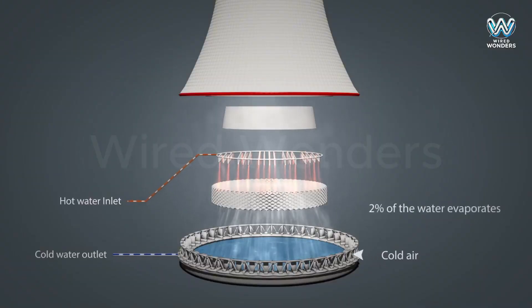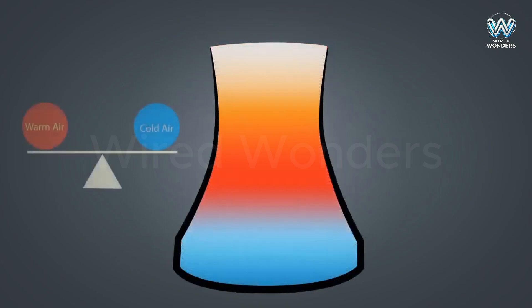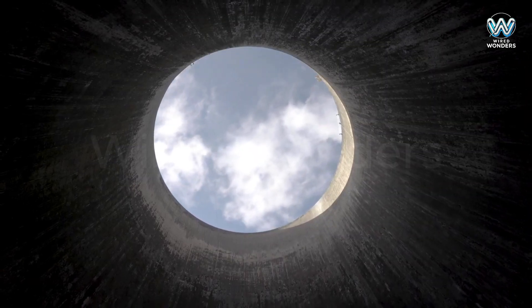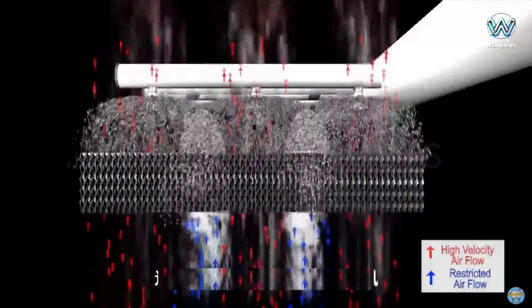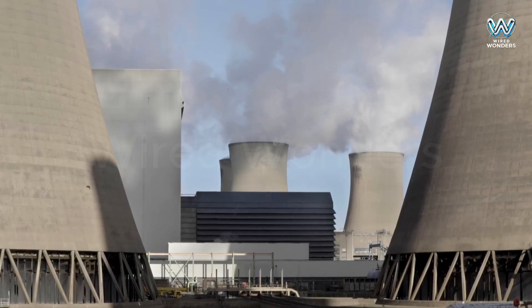The cooled water is collected and reused in the power plant. Some cooling towers are equipped with fans to enhance airflow, speeding up the cooling process. However, most large towers rely on natural chimney effects to create convection currents. In short, cooling towers use water evaporation to cool down hot water from power plants — they are a crucial part of power generation, ensuring stable and efficient operations.